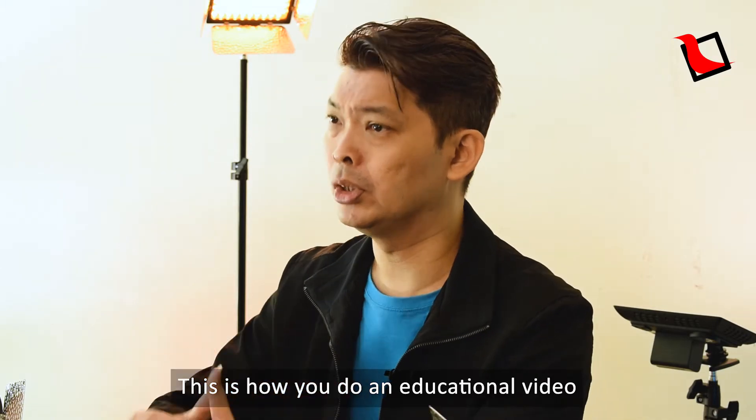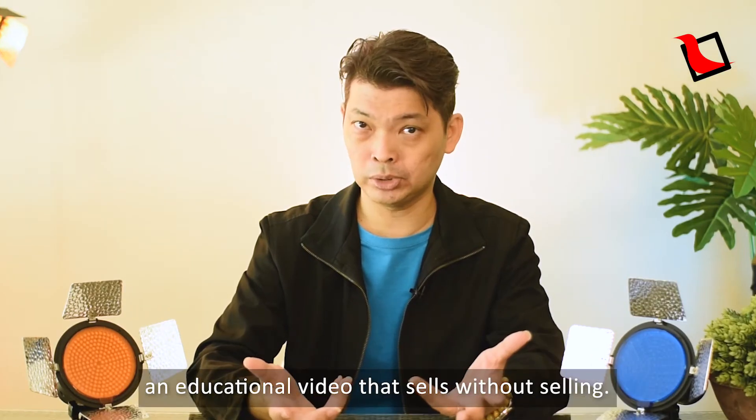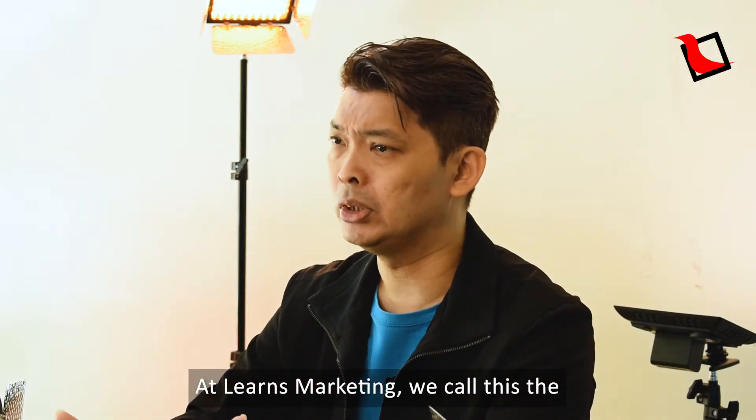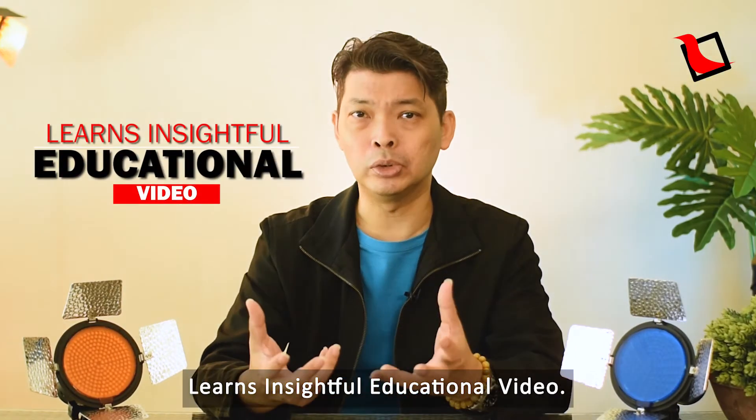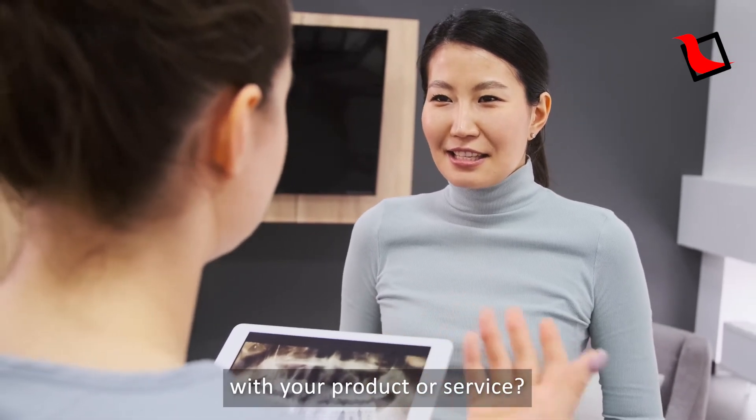So there you have it. This is how you do an educational video and more importantly, an educational video that sells without selling. At Meant Marketing, we call this the Learn's Insightful Educational Video. Want to see if you can do such an educational video with your product or your service?